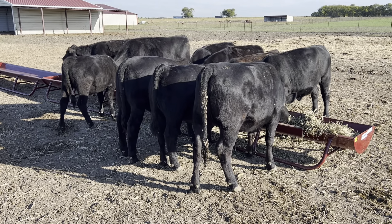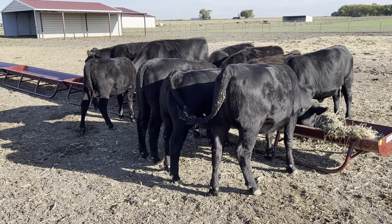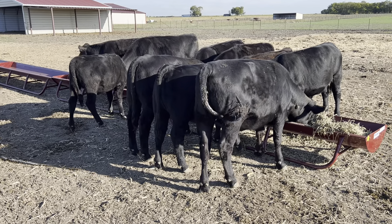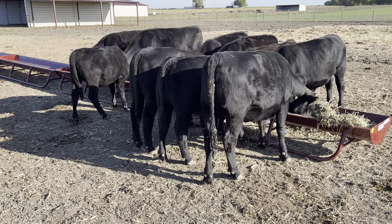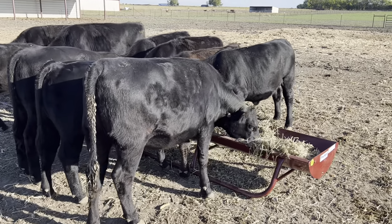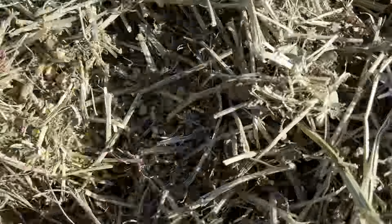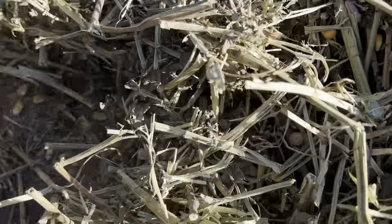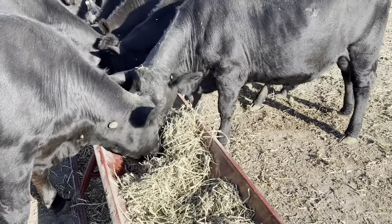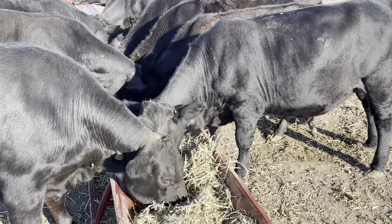I have a few animals here that are already about ready to go to market. In about a month I'll have some animals ready, and in two months I'll have more ready. Some animals are pushing through the hay to get to the corn, which is fine - I just don't want them throwing a whole bunch of hay on the ground trying to get to it.